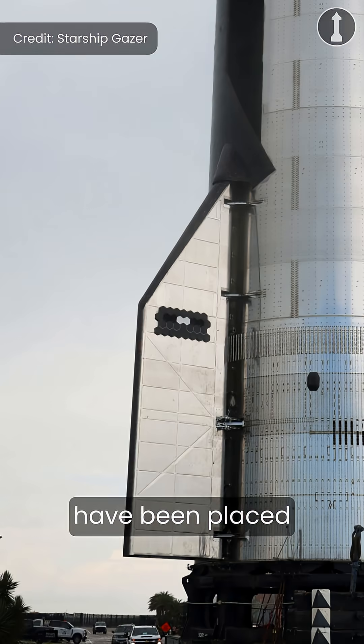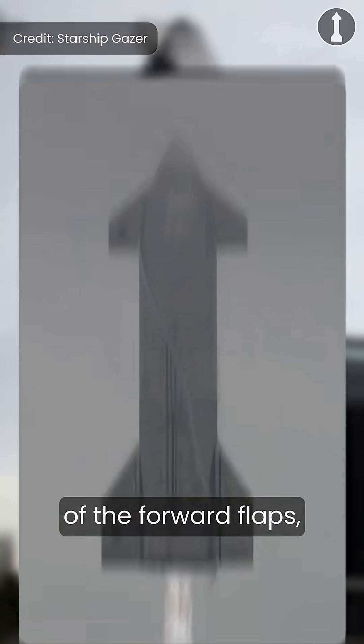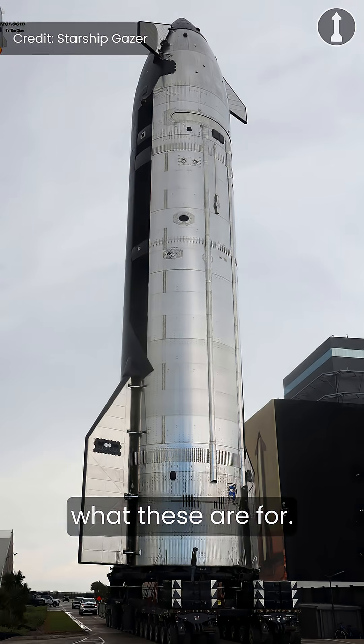Since rollout, some tiles have been placed on both sides of the forward flap, similar to SN15. However, it's not clear what these are for.